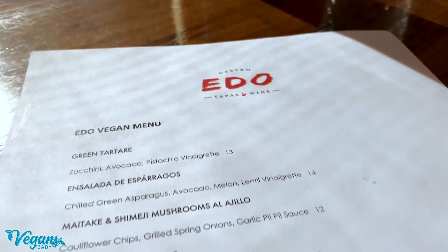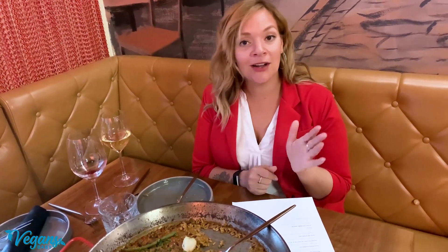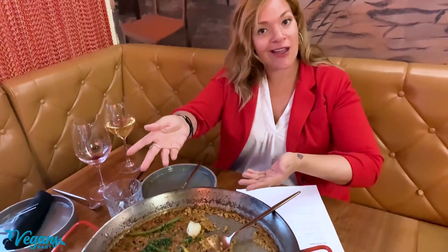Everything you've seen here today is at EDO. It's on their new vegan tasting menu, minus the paella. The paella is separate and you can order all the courses together for $45, or you can go à la carte and get the paella as well. They have an excellent sommelier, wine pairings, and cocktails. You can do it all and have an awesome vegan dinner at one of my favorite restaurants in Las Vegas.